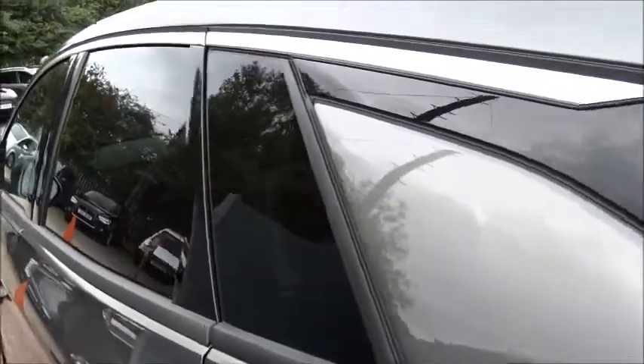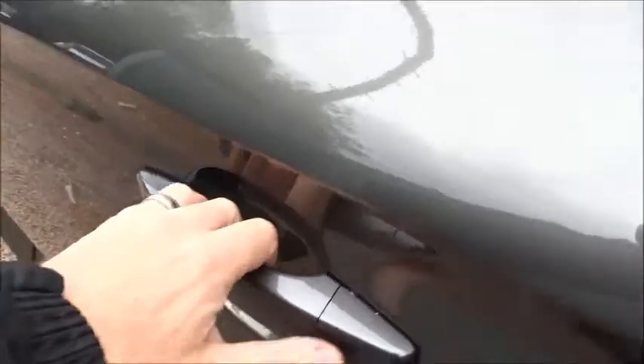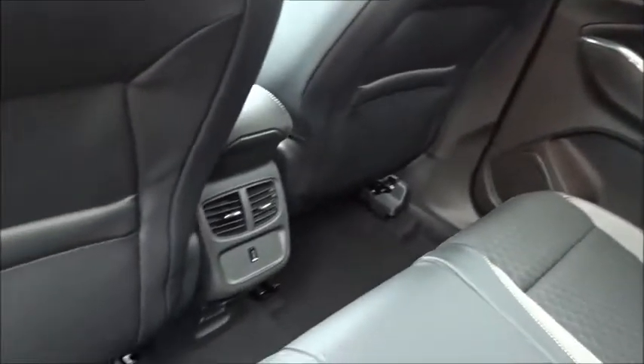Some really nice features on this vehicle including the tinted rear windows, the diversity style aerial, colour-coded door handles and door mirrors. There's plenty of space in the rear for up to three passengers to sit quite comfortably when the seat's intact, and there are also USB ports for rear seat passengers.